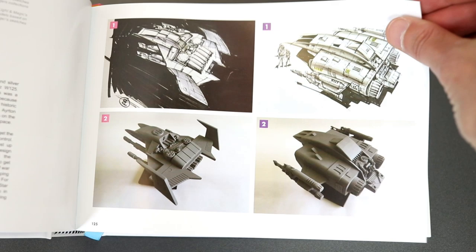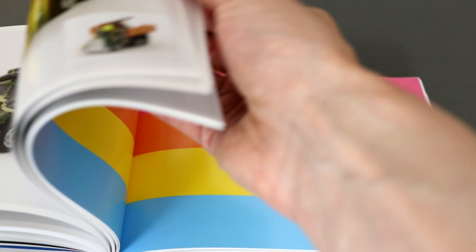As well as pictures of the actual prototypes themselves, there are some design drawings too. I had a huge collection of Micro Machines actually, until a couple of years ago when I sold them all.